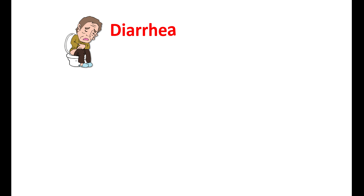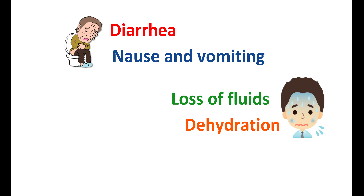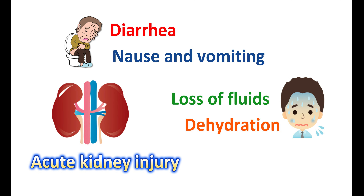Tirzepatide may produce diarrhea, nausea, and vomiting, which can result in loss of fluids leading to dehydration. This may induce kidney problems and may lead to acute kidney injury. In people with underlying renal disease or chronic renal failure, this condition may be more pronounced. Therefore, these symptoms should be closely monitored, particularly when initiating or increasing the dose. In case of any development of these symptoms, renal function should be carefully monitored.